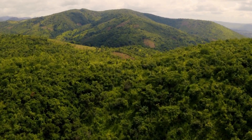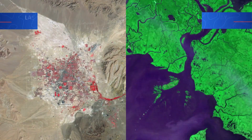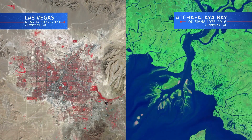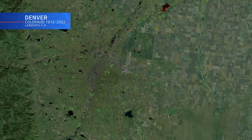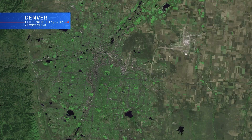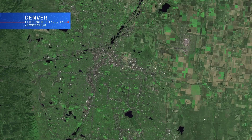Machine learning's benefits don't just end when the clouds clear. Down on the ground, there's plenty to keep an eye on. Our planet's one constant is change — Earth's surface is perpetually evolving due to human and natural forces. Landsat's ability to track these changes over time has proven to be an incredible asset to the scientific community, especially when used in concert with machine learning.